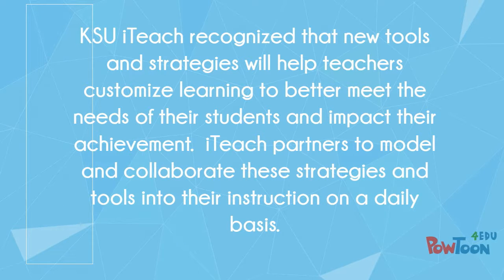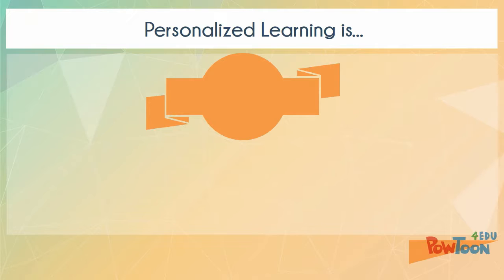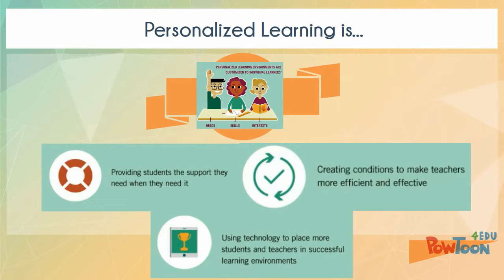KSU ITeach recognized that new tools and strategies will help teachers customize learning to better meet the needs of their students and impact their achievement. ITeach partners to model and collaborate these strategies and tools into their instruction on a daily basis. Personalized learning is providing students the support they need when they need it, creating conditions to make teachers more efficient and effective, using technology to place more students and teachers in successful learning environments.